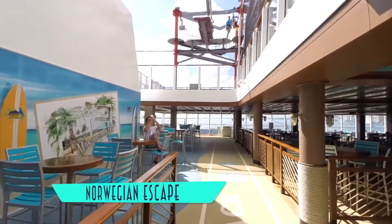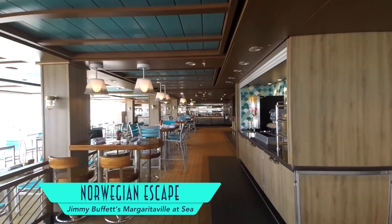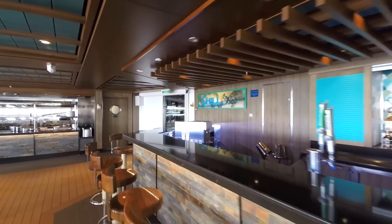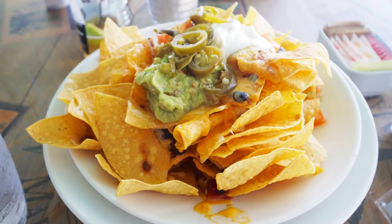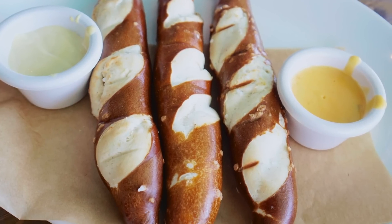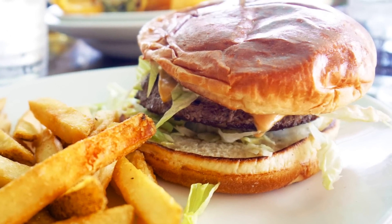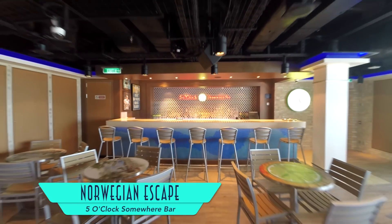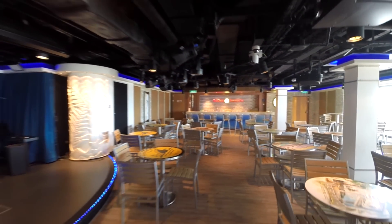Originally offered for free, Jimmy Buffett's Margaritaville at Sea now comes with a surcharge, hopefully as a means to limit its abundant crowds. Food here includes the best nachos on board, savory pretzel sticks, and the classic cheeseburger in paradise itself. Also from Jimmy Buffett is the 5 O'Clock Somewhere Bar for tropical drinks and live music.